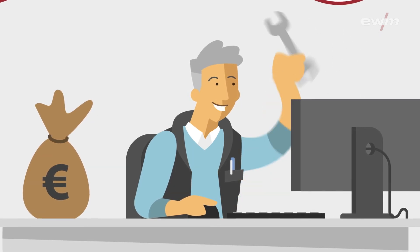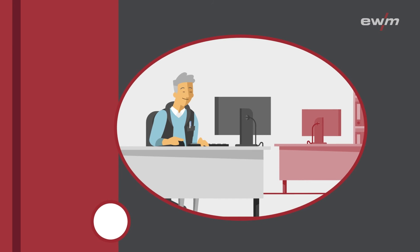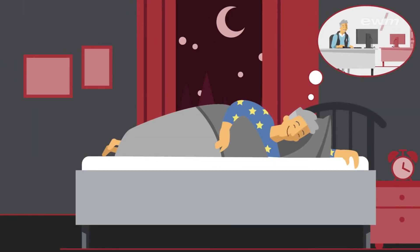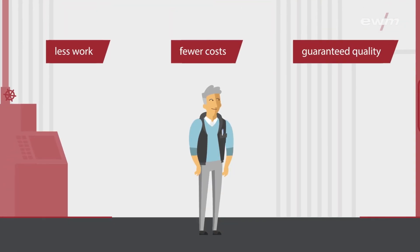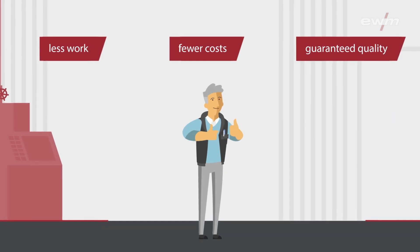Thanks to timely maintenance reminders, machine downtimes are reduced. Less stress allows the welding supervisor to approach his work with greater ease of mind and focus. When certain that everything went according to plan, he will finally be able to get some proper sleep. Less work, fewer costs, guaranteed quality — EWM XNet noticeably eases the workload for the welding supervisor.